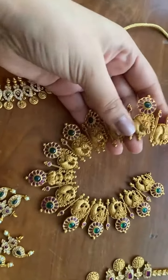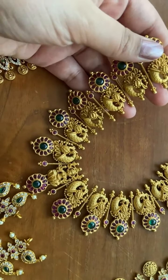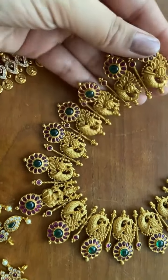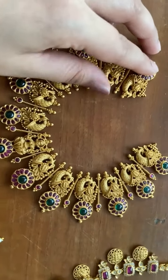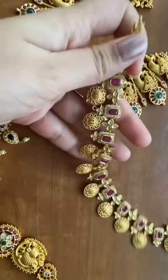This is a peacock necklace — another peacock necklace — with no white stones, only ruby and emerald. And this is a Ram Parivar necklace.